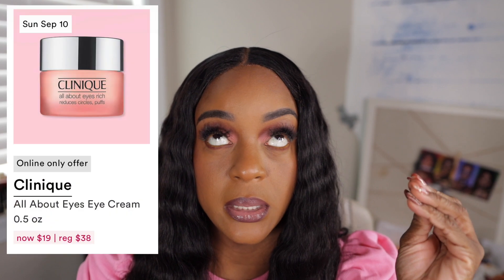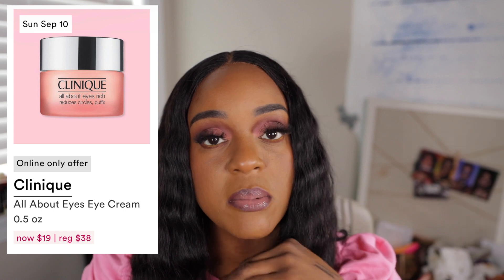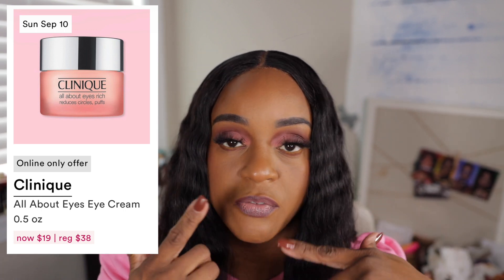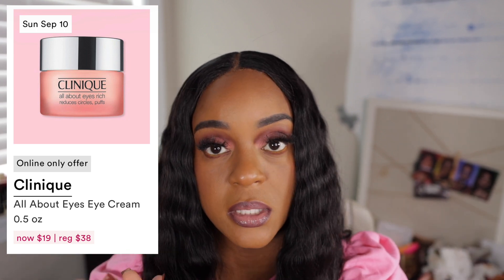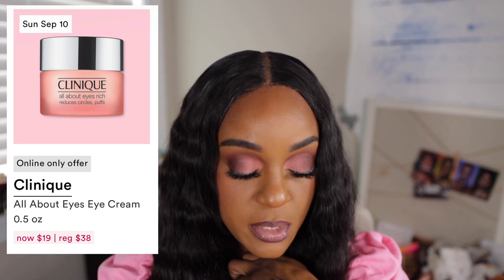I am interested — you all know that I am a Clinique girl. So I am very interested in their all about eye cream. Eye cream is something that I don't use. And because I have these two dark spots right here, I feel like maybe if I use an eye cream, that'll do something. For $19 and it being Clinique, a really nice brand, I feel like hey, I'll give it a try.